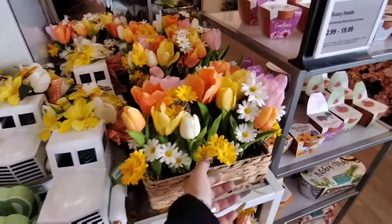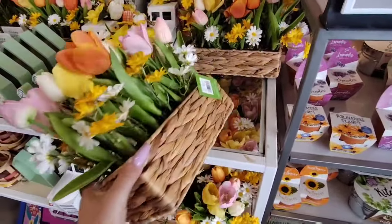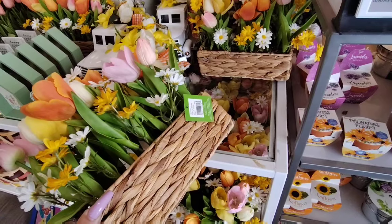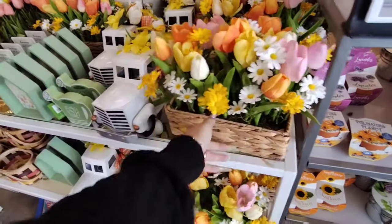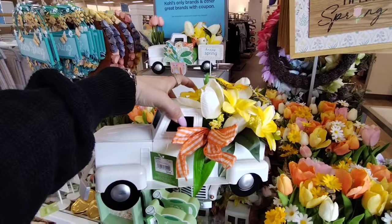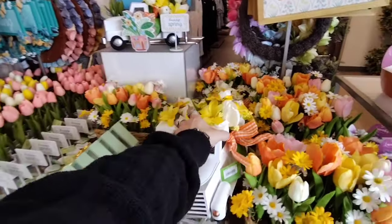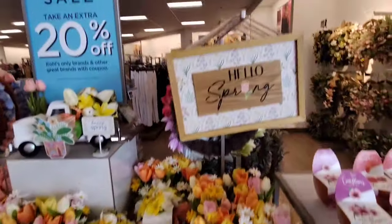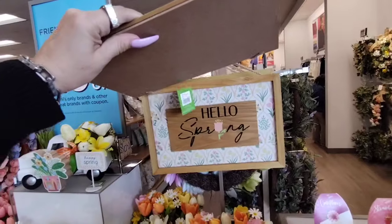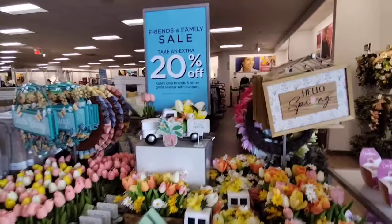Look at these beautiful flowers — this is really, really nice. Let's see how much these are coming in at — $29.99, and again 20% off. They also have this gorgeous spring truck. I like how they added that orange and white gingham — $29.99, very, very cute. We also have 'Hello Spring' at $7.99.